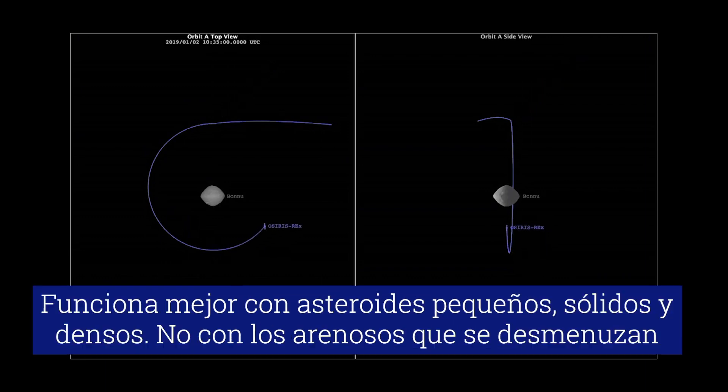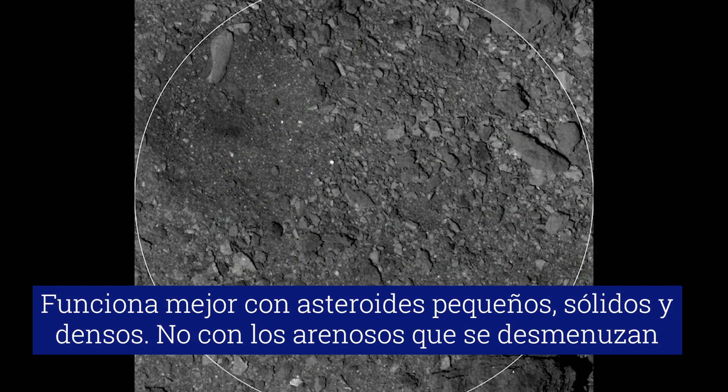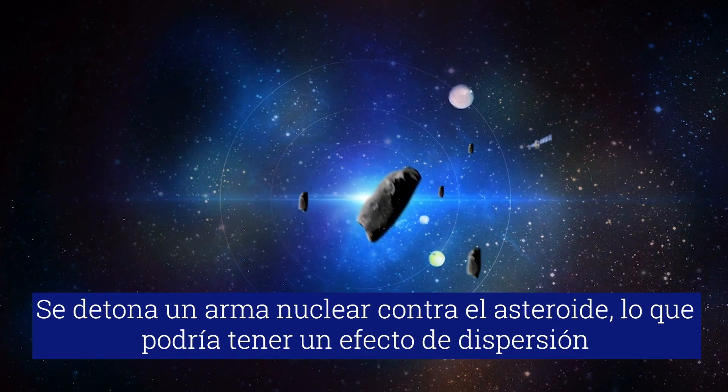We have learned a lot about the composition of Bennu from our initial observations. We have three instruments that allow us to survey the minerals on the surface. We have a thermal emission spectrometer.